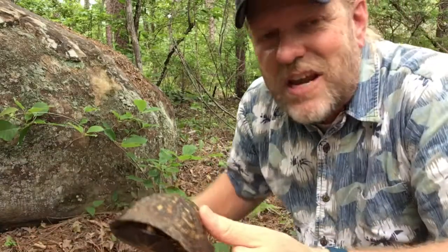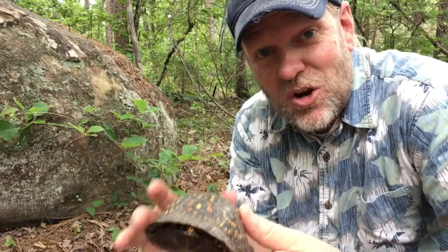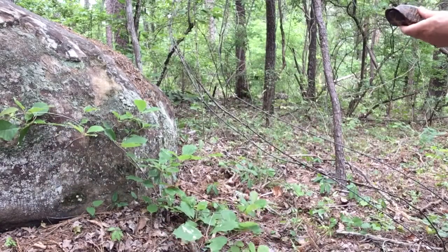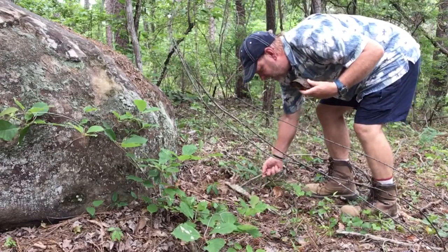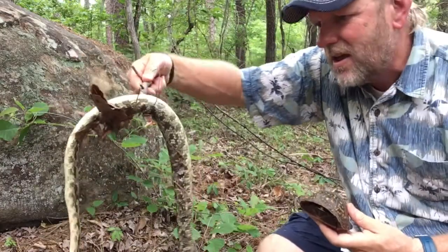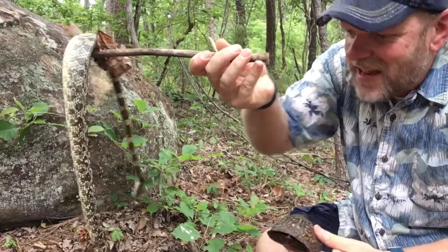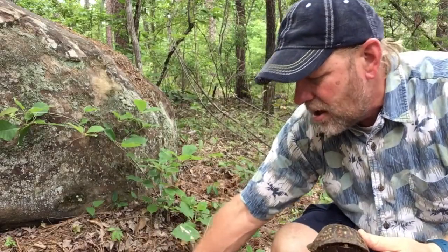Normally these guys are eating fungi, earthworms, and things like that. But a little known fact is that they will actually scavenge roadkill — they will scavenge dead things. And that was the other thing: I found this sitting right next to him, and that is a dead gray rat snake. I don't know if someone up here decided that's a snake and they had to kill it.